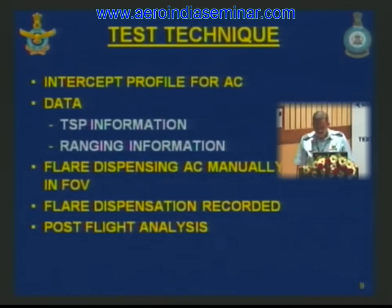The test technique involves two aircraft flying different intercept profiles. One aircraft carries the IR pod and the other is fitted with the CMDS. Data such as time, space, position information, and ranging information is also recorded for analysis. The test entails the aircraft carrying the pod to manually track the aircraft dispensing the flare in the center of the field of view. The flare dispensation is recorded in the pod and post-flight analysis is then carried out.